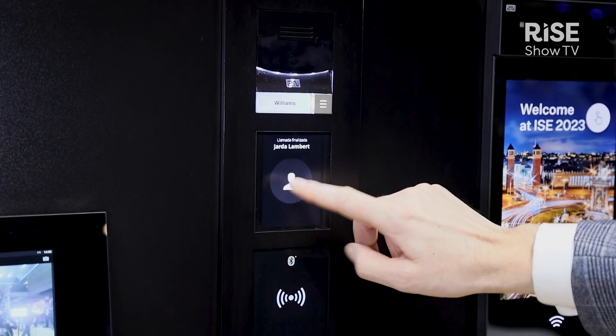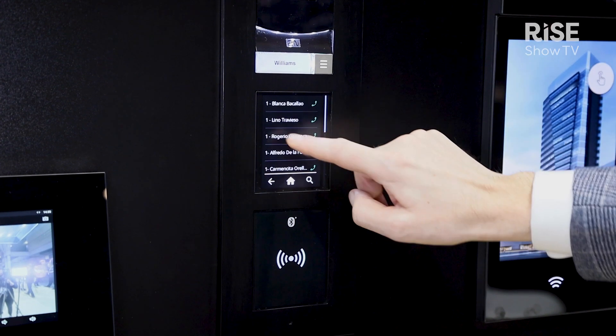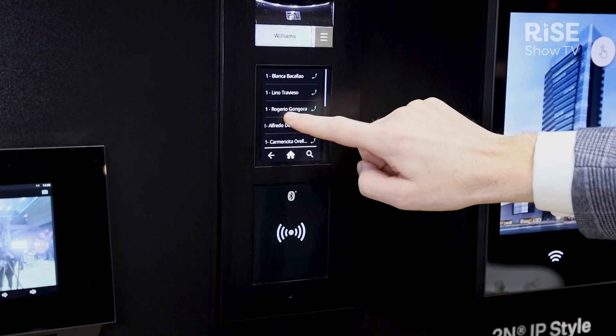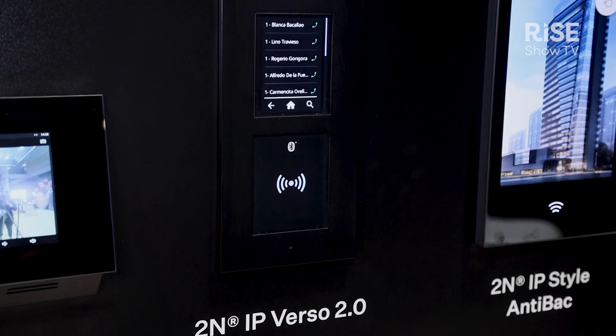The first one is the next generation of our most successful intercom — the world's most sold modular IP intercom. It's the IP Verso 2.0. It has a full HD camera with the Arptek 7 access processor in it, and this powerful tool will give you new benefits like VDR settings but also QR code reading.